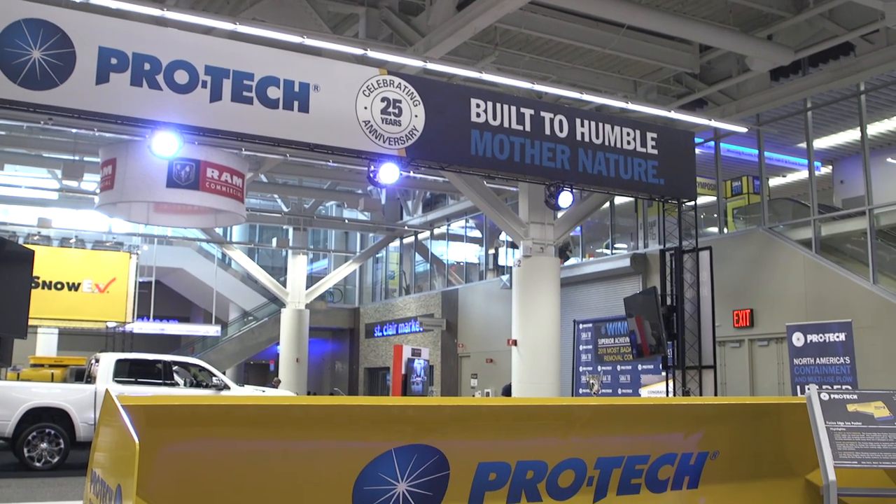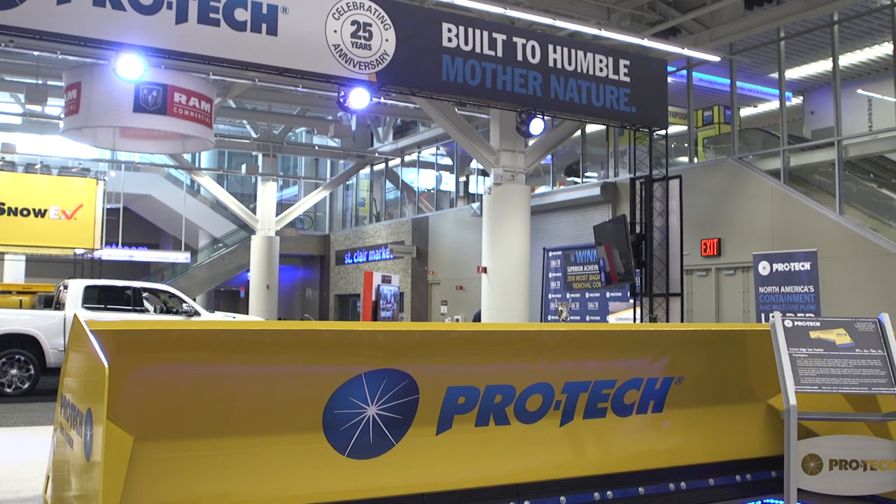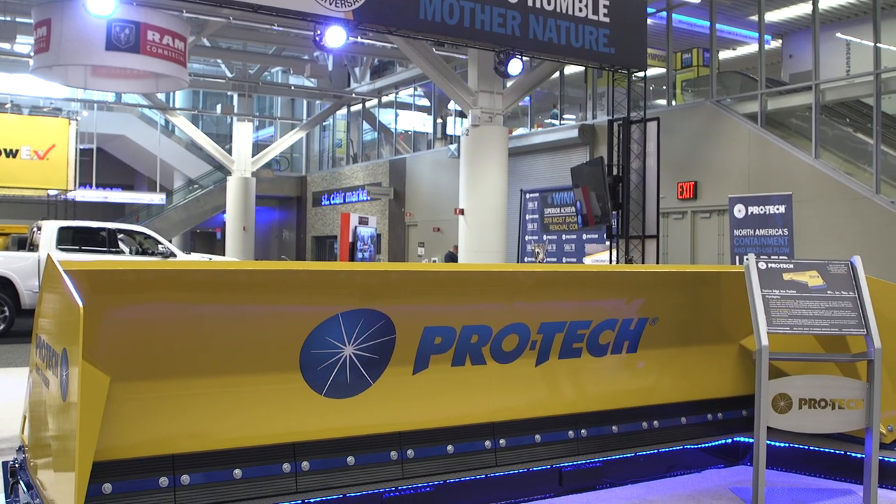ProTech is North America's largest containment plow manufacturer. We're actually celebrating our 25th year anniversary this year — 1993 was the first year of ProTech, and it's just advanced since that time.